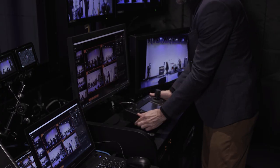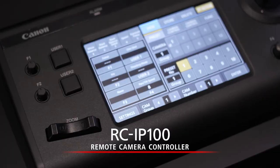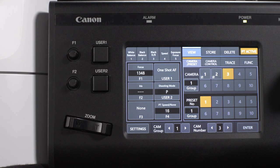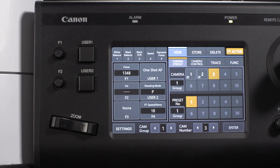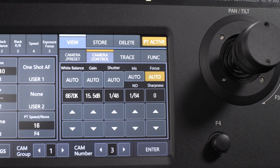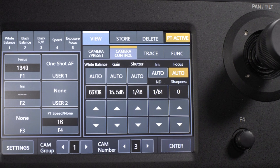When using the IP-supported remote control RC IP100, operators get full control of the camera's look, feel, and movement. Despite its compact size, the controller is equipped with control and zoom levers, user-assignable buttons, as well as a 7-inch touch panel.